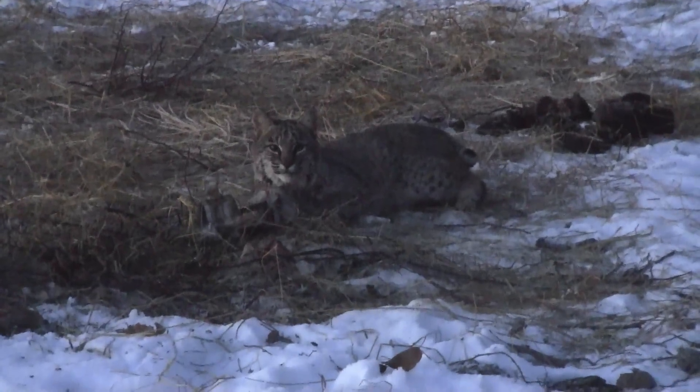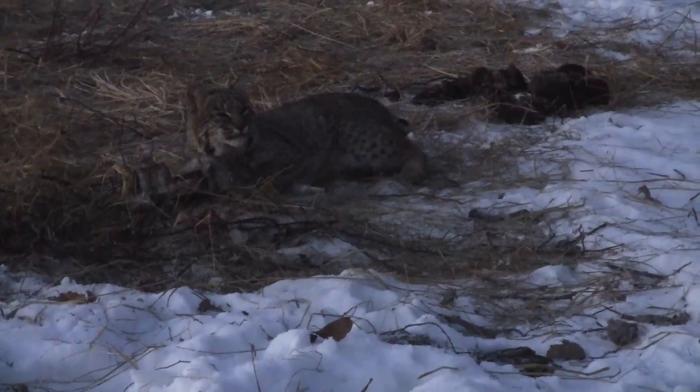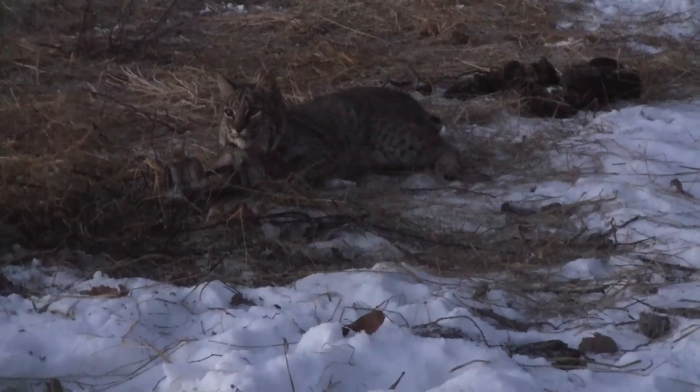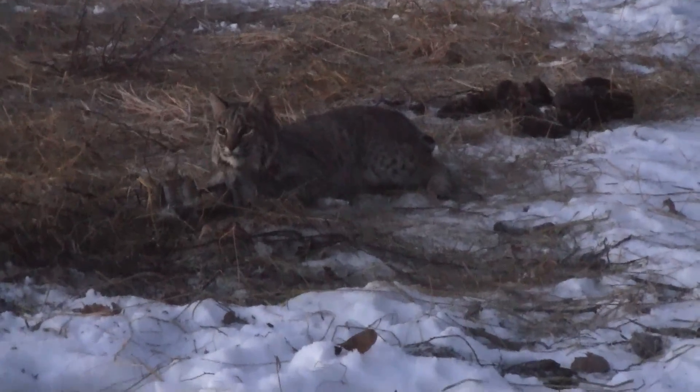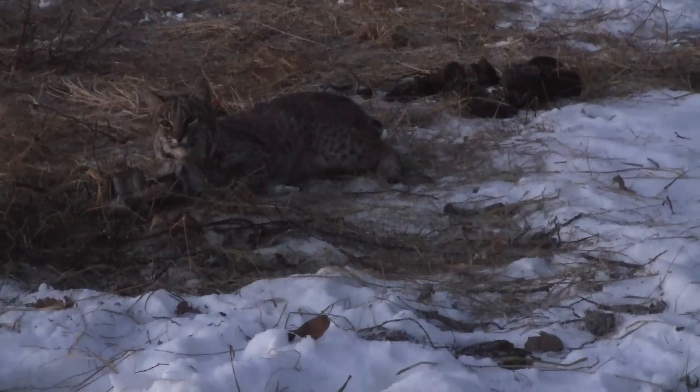Look what I have this morning. Nice — a tom, I'm assuming. I don't know, that's a big cat. My goodness. As a matter of fact, that's my first Missouri bobcat. How exciting is that?